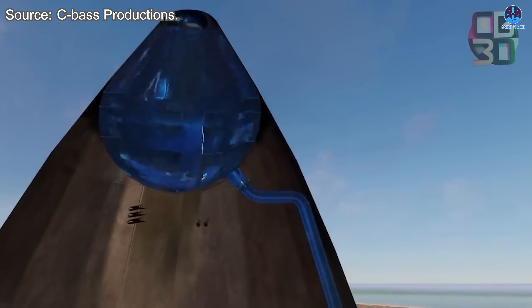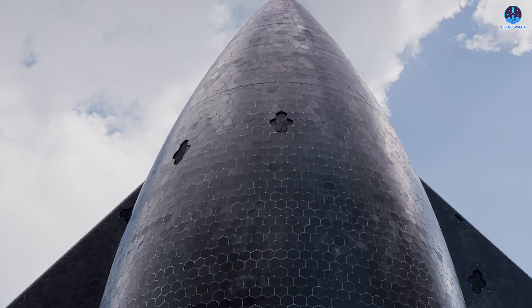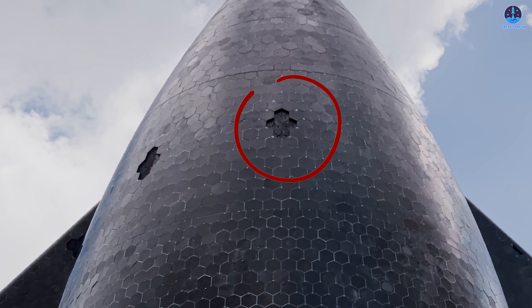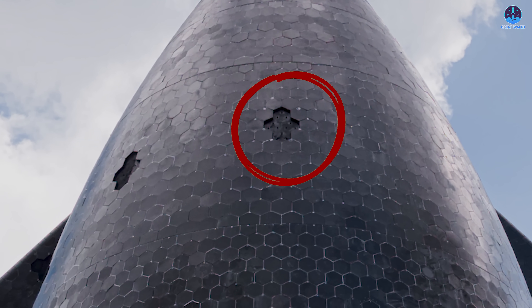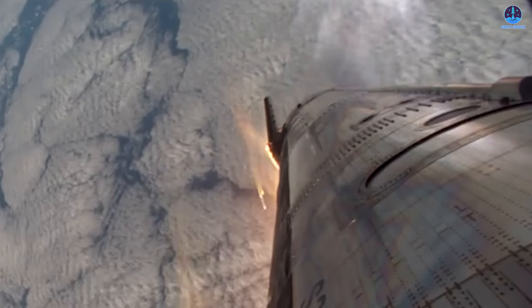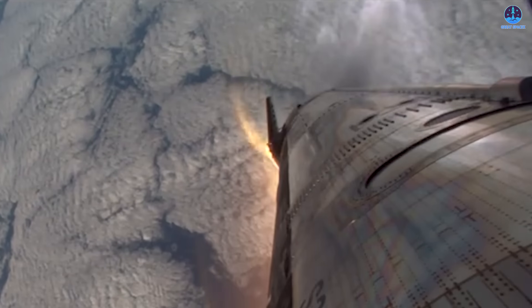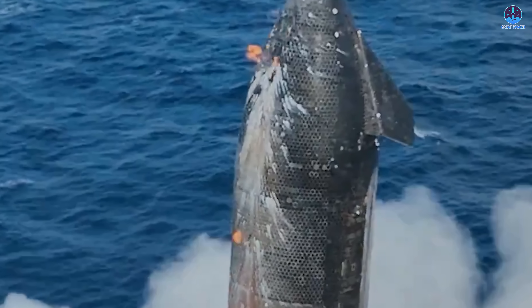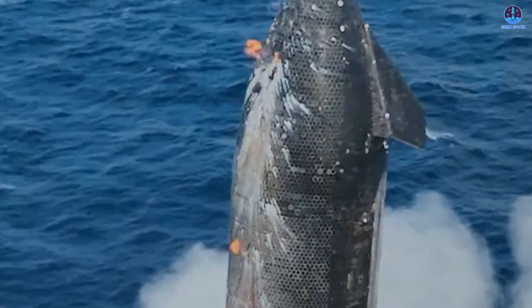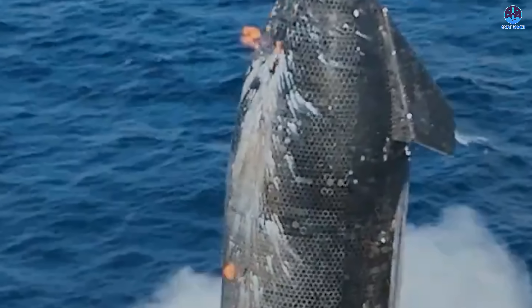The most likely sources of the problem are either the header tank or the main tank. Observers have pointed out that some of the protective heat shield tiles in that area had been intentionally removed, leaving parts of the fuel tank exposed. This decision may have been part of a stress test to examine the tank's resilience under extreme conditions. However, the combination of reentry heat, aerodynamic pressure, and structural vibration might have caused the metal to crack. The leaked fuel could have escaped into the payload bay and ignited upon exposure to high heat. Thankfully, this did not result in a catastrophic failure.